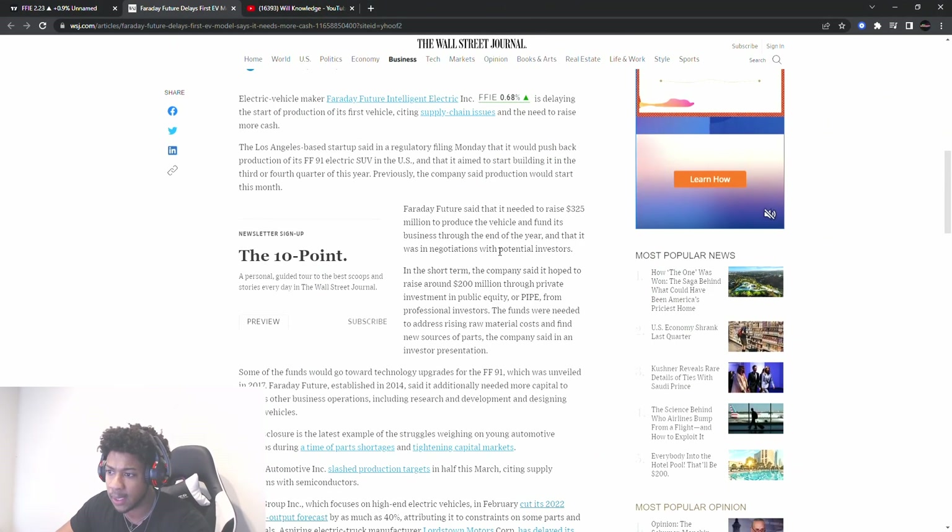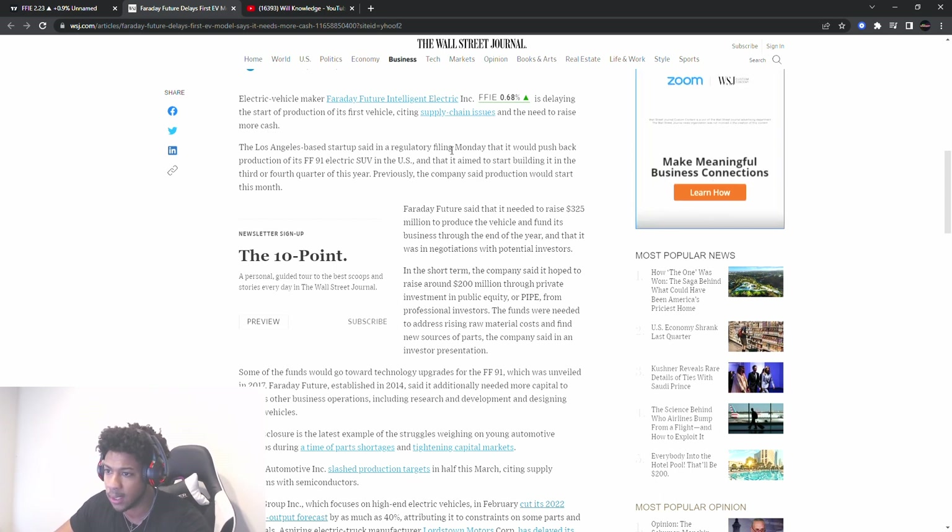Now, what is the company? Faraday Future Intelligent Electric is delaying the startup production of its first vehicle, citing supply chain issues and the need to raise more cash. The Los Angeles-based startup said in a regulatory filing Monday that it will push back production of its FF91 electric SUV in the US, and that it would aim to start building it in the third or fourth quarter of this year.